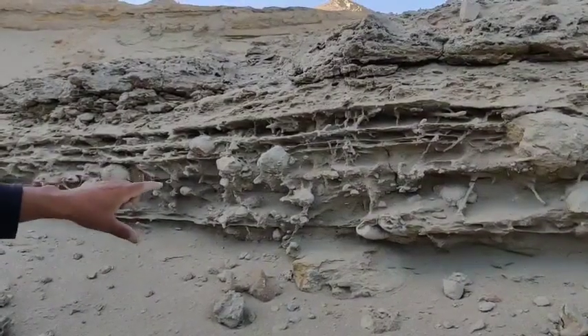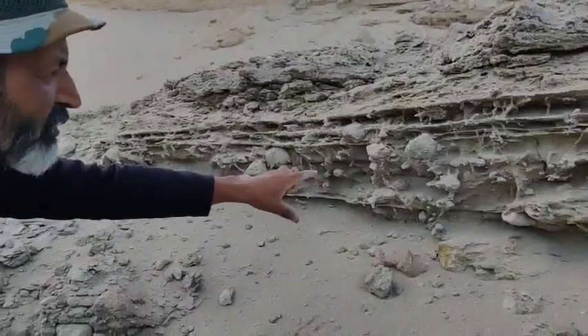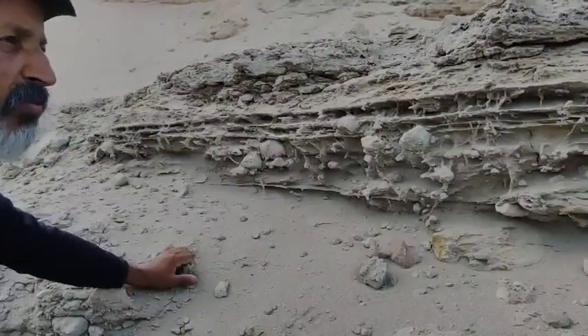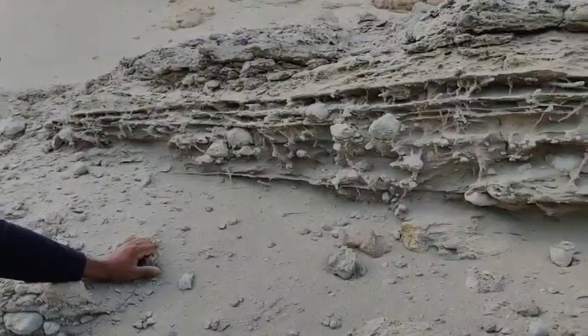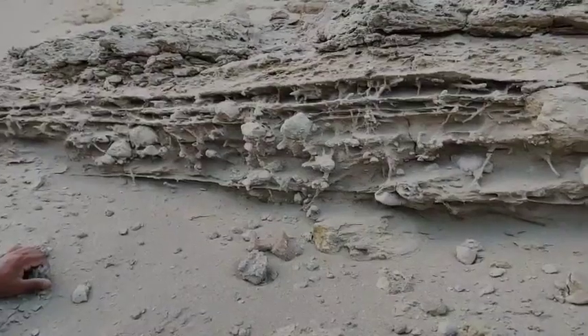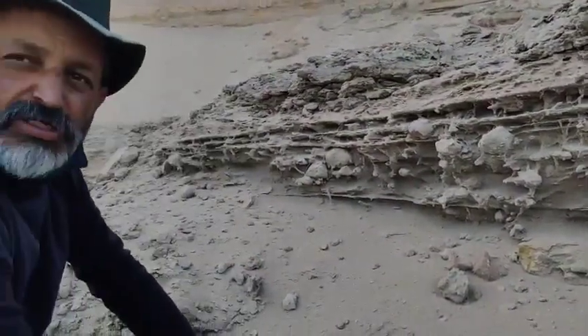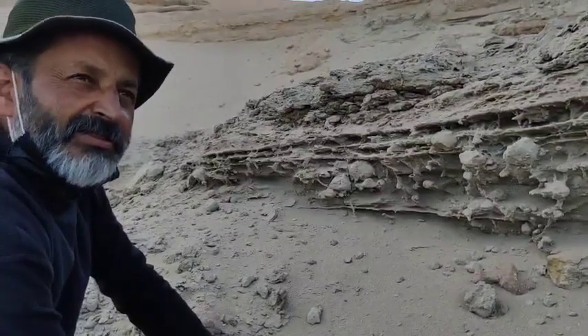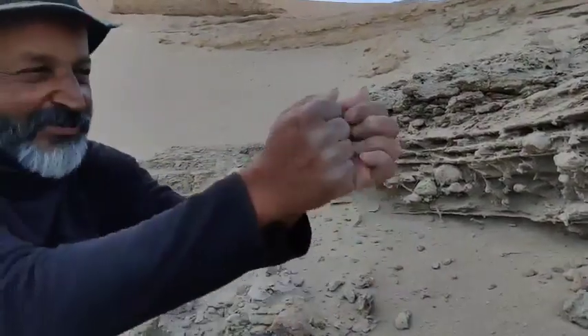We don't know the chemical composition of these nodular structures yet — maybe we can analyze them to find out. We do get some very good, interesting structures with very well-preserved paleolamination sections. We have discovered here what I think is a beautiful discovery — we should congratulate ourselves! We definitely need some clapping for ourselves.